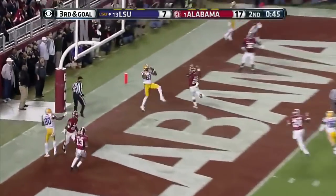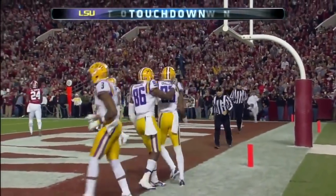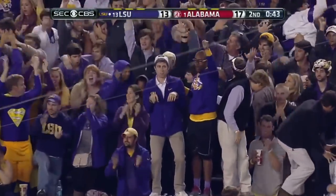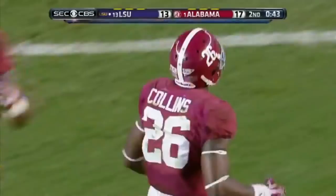Mettenberger lobs it — caught. Touchdown, Traven Durrell! That's his sixth catch of the year. It's one of those bunch routes that the NFL coaches bring with them.